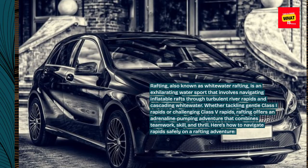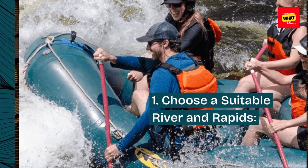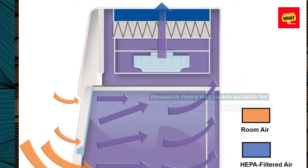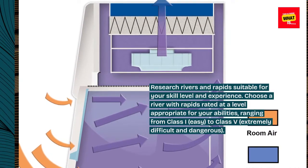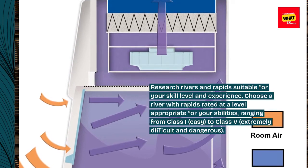Here's how to navigate rapids safely on a rafting adventure. 1. Choose a suitable river and rapids. Research rivers and rapids suitable for your skill level and experience. Choose a river with rapids rated at a level appropriate for your abilities, ranging from class 1 (easy) to class 5 (extremely difficult and dangerous).